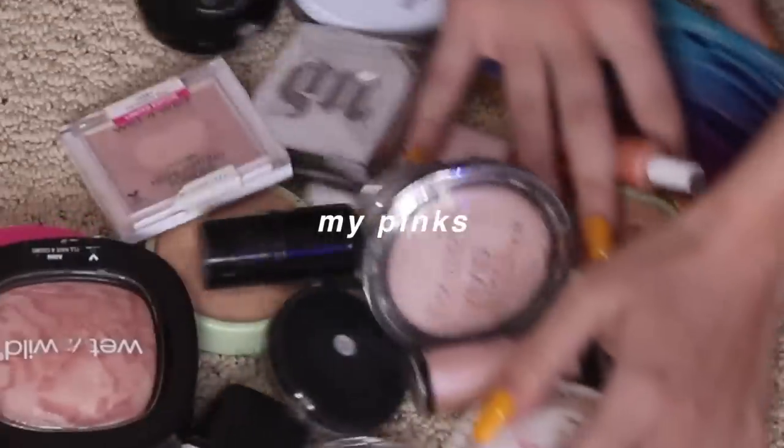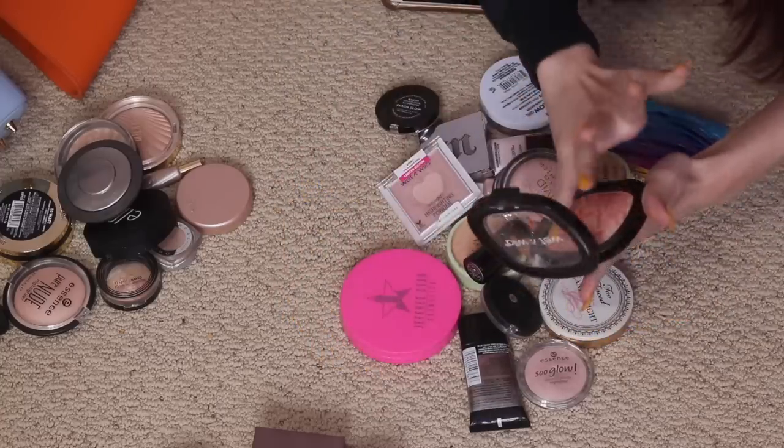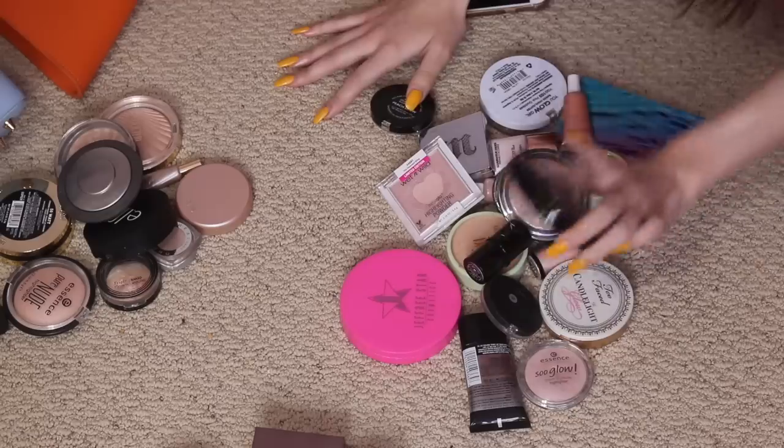The pink section. This Wet n Wild one in 'I'll Have a Cosmo' — wait, that's so pretty. But I have so many like it, so I think I'm gonna declutter this one. She was there for me in a time of need.